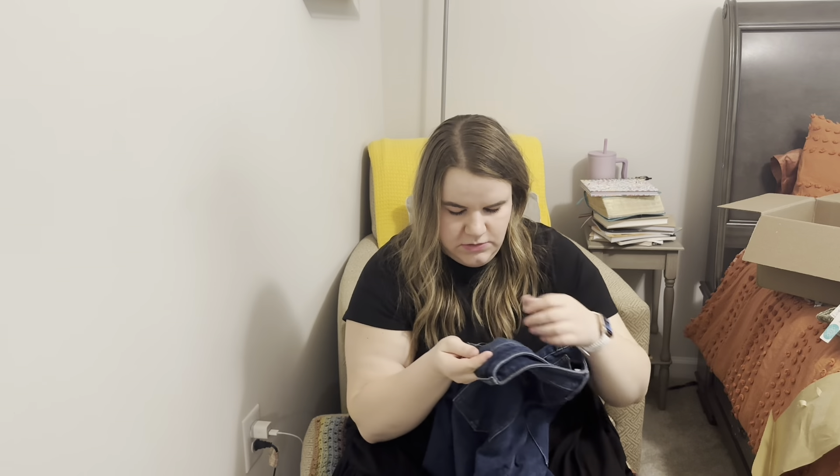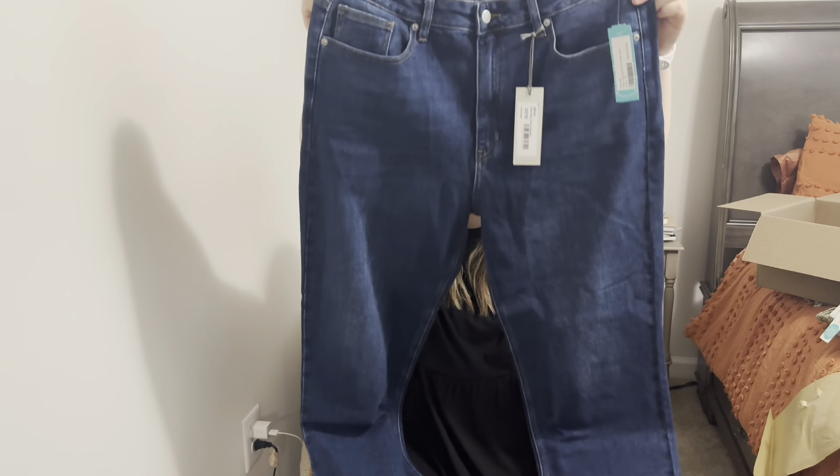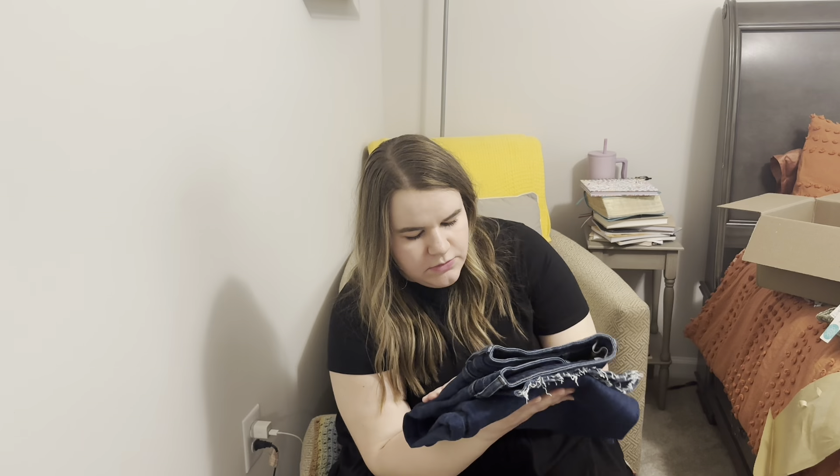Next we have a pair of jeans. They're a dark wash from Just USA — no distressing, just a basic dark pair of straight jeans. These are the Just USA Helen high rise slim straight jean in indigo, size 16, for $58. I don't really need jeans right now, but I'll try them on. I think I was attracted to them because they were slim straight, and I don't think I have any that are technically slim straight — I have some that are straight and some that are skinny. But they kind of just look like regular straight jeans. Who knows?